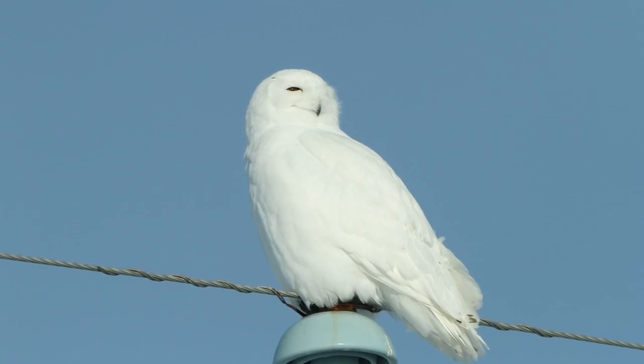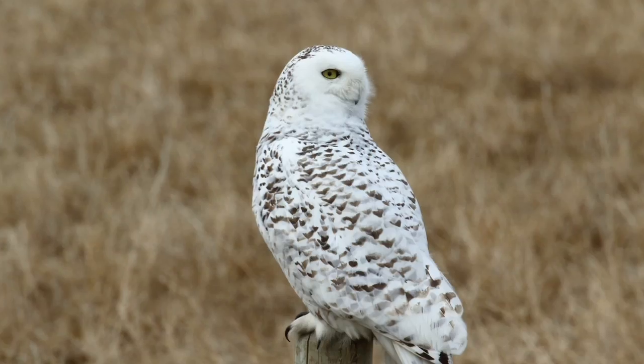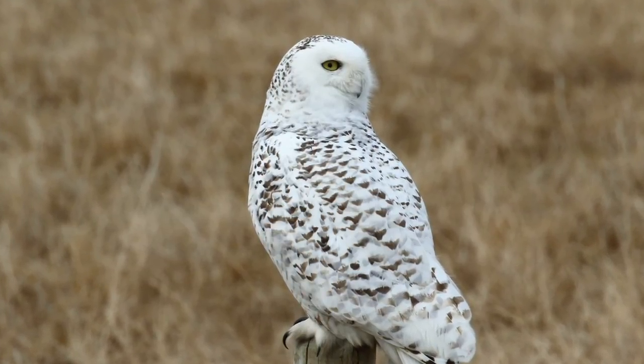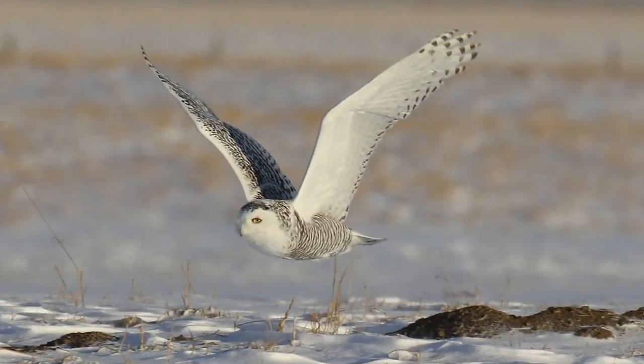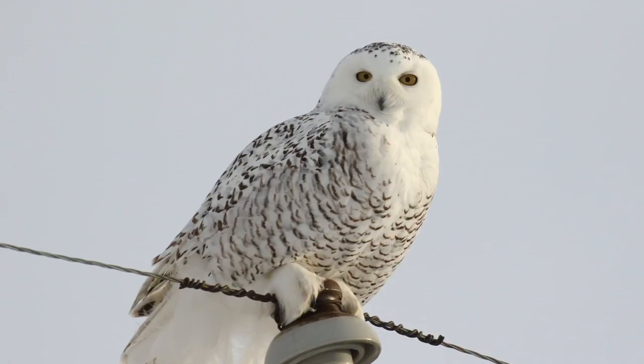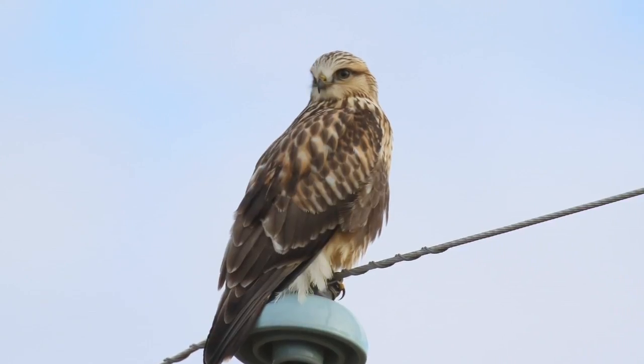Some of those males that are just pure white with the big gold eyes — so pretty. Everybody's goal is to get them either on a fence post or on the ground, because usually they sit on the power poles and you're stuck with wires in your photos unless you've got Photoshop.